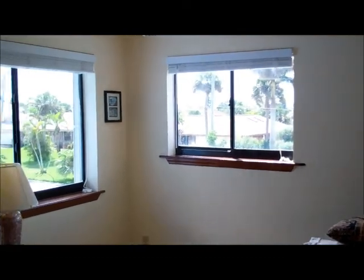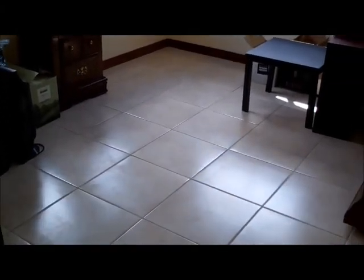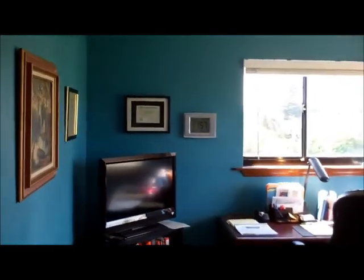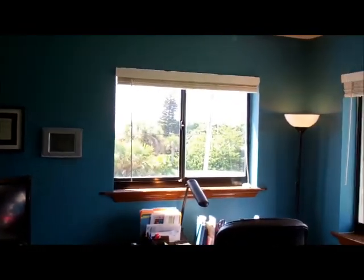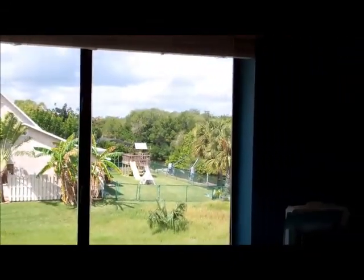We have a shower-tub combination. Here we have two bedrooms — we'll take a look at the one on our left first. Again, you can see it's very bright and very open. There's lots of natural light here, and this bedroom is tiled, as is the one adjacent to it. Behind this door in front of us we do have the air handler.